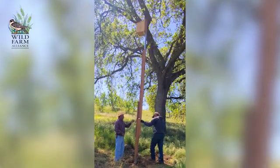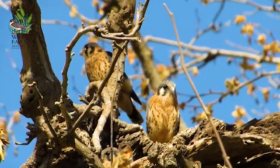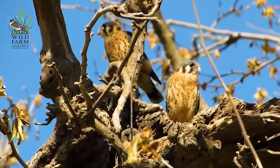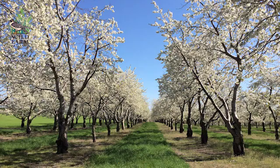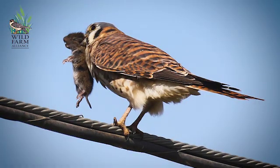We tell farmers that American kestrels can be a tool in their toolkit to help manage pests. Kestrels are not going to take care of all your pest problems, but we did find results showing that the number of fruit-eating birds diminishes when you have active kestrels nesting in an orchard — a sweet cherry orchard — and they also eat many voles and a large number of insects.